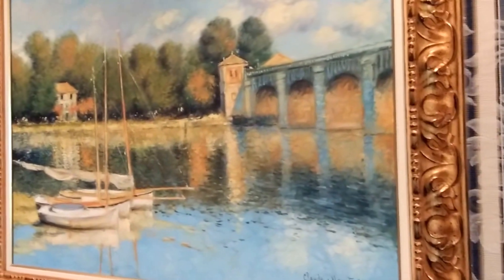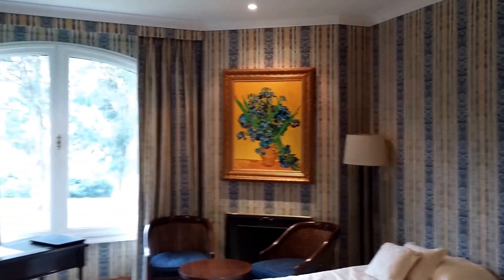Bathroom. Got in our own little jacuzzi today. Here's our bedroom with a Monet, which we couldn't find, and a Van Gogh, which is a knockoff — it's a fake — but we looked it up. It was cool.